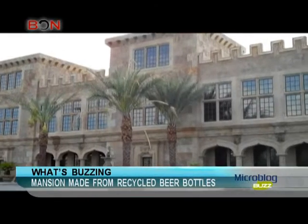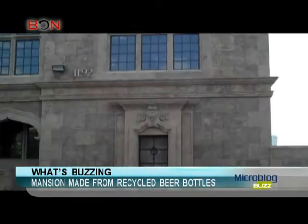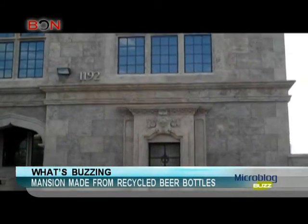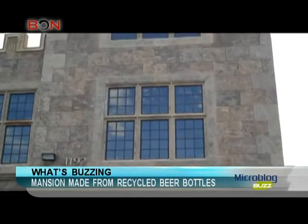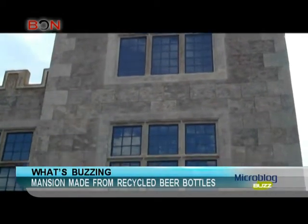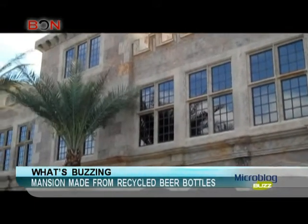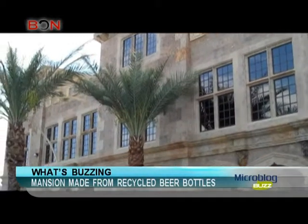And now the newest architectural darling to come out of Weibo that has gotten the attention of many Weibo users is the Moro Royal Pavilion in Las Vegas. The mansion looks pretty awesome, but what makes it stand out from all the other similar-looking mansions is that the Moro Royal Pavilion is made of thousands of pounds of recycled glass from beer bottles.